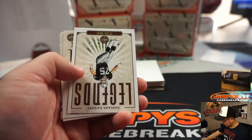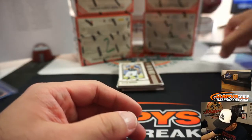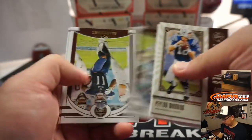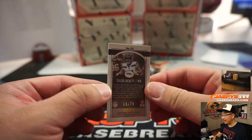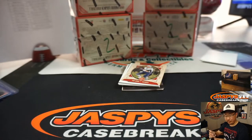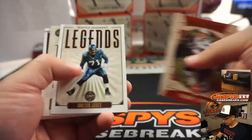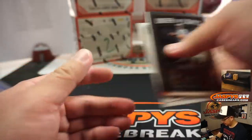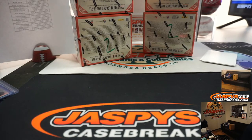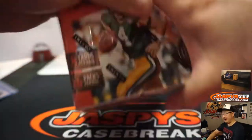There's Boomer Esiason to 199. There's Tyler Lockett, 75. Another little mini — Tom Brady. All right, next box, box two.